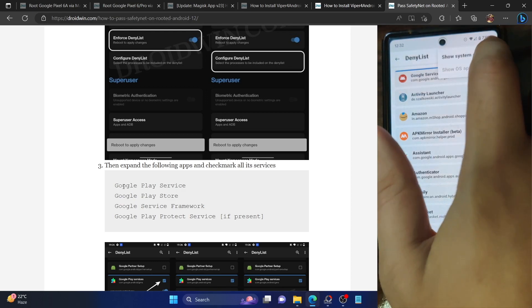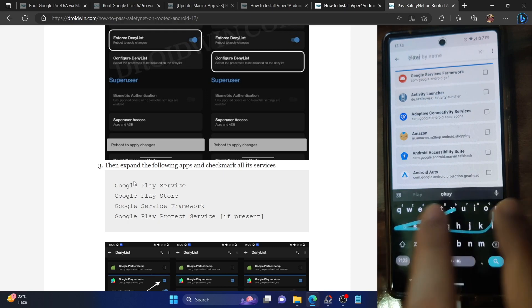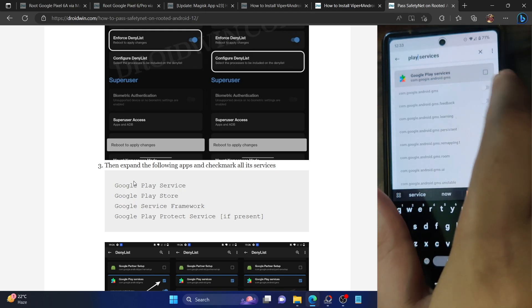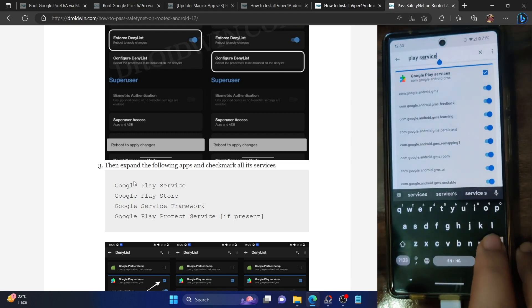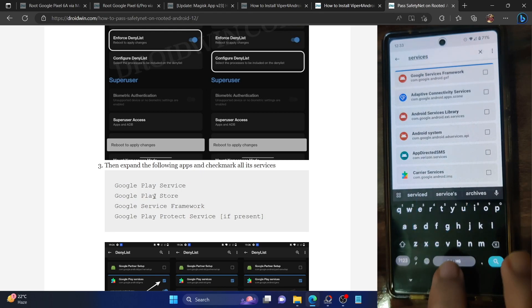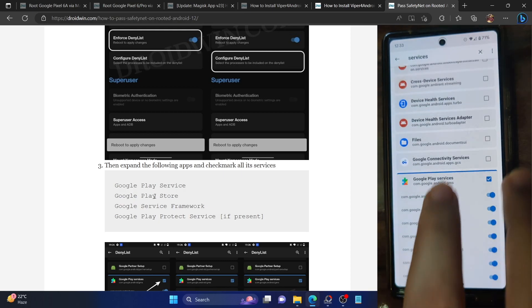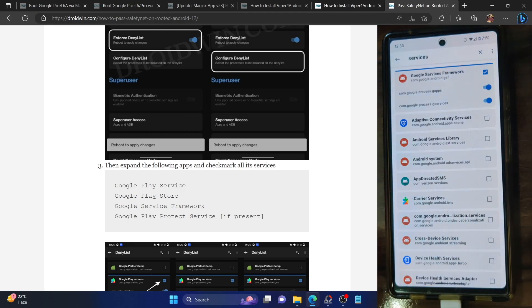Now hide the root from the four Google apps: Google Play Services, Google Play Store, Google Services Framework, and Google Play Protect Service. Search for each one, expand it, and enable the toggles next to all services — not just one toggle but all of them. Do this for Play Services, Play Store, and Google Services Framework.